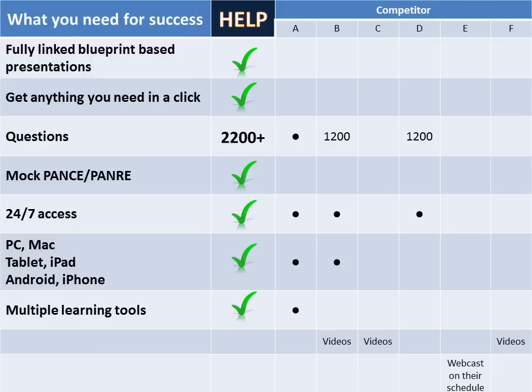Choosing the right PANCE/PANRE review is an important choice. That's why we created the Help PANCE/PANRE Review, which is truly the most complete review on the web. Let's take a look at the competition. The Help PANCE/PANRE Review is the only review to give you fully linked, blueprint-based presentations. You can get everything you need in just a click.